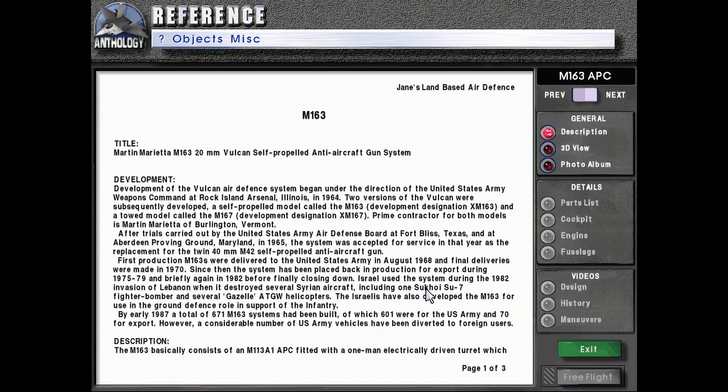Israel used the system during the 1982 invasion of Lebanon when it destroyed several Syrian aircraft including one Sukhoi Su-7 fighter bomber and several Gazelle ATGW helicopters. The Israelis have also developed the M-163 for use in the ground defense role in support of the infantry. By early 1987, a total of 671 M-163 systems had been built, of which 601 were for the U.S. Army and 70 for export. However, a considerable number of U.S. Army vehicles have been diverted to foreign users.